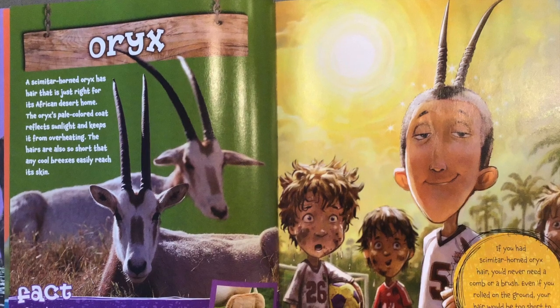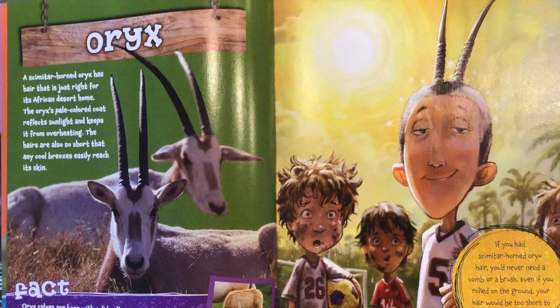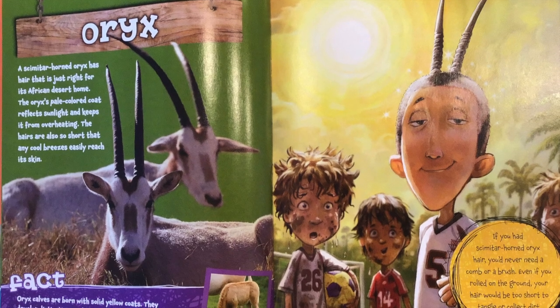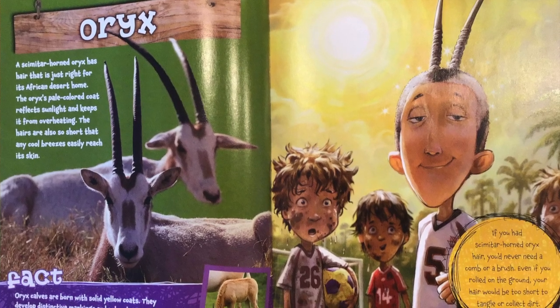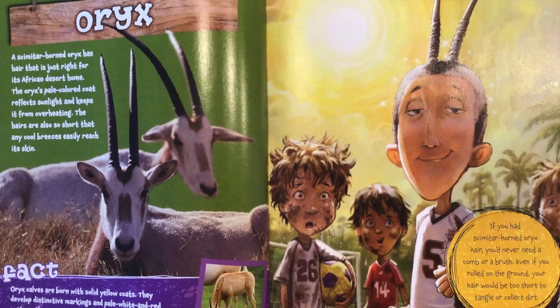Oryx. A scimitar horned oryx has hair that is just right for its African desert home. The oryx's pale colored coat reflects sunlight and keeps it from overheating. The hairs are also so short that any cool breeze easily reaches its skin. Fact.